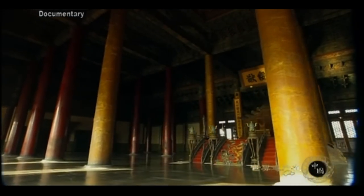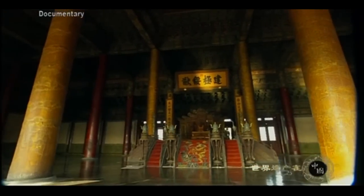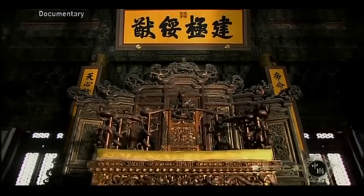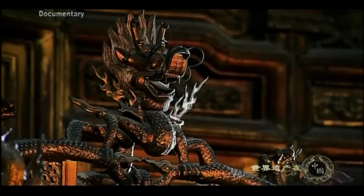This hall was probably the least decorative in the Forbidden City, since it only contained the emperor's throne. From his throne, the emperor could radiate his power to every corner of the city.